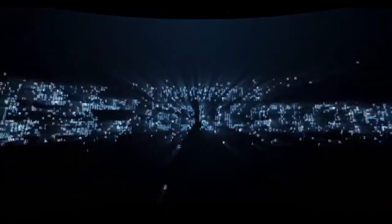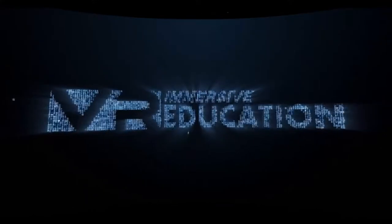Hi everyone, this is Steve Banbury, Head of Digital Learning and Innovation at JESS Dubai and founder of Virtualiteach.